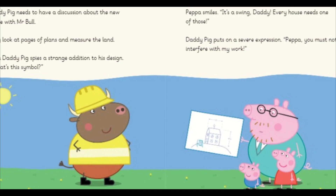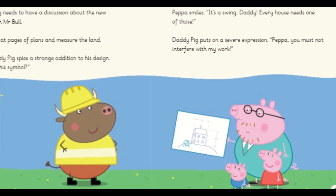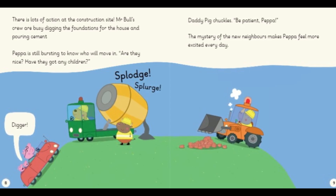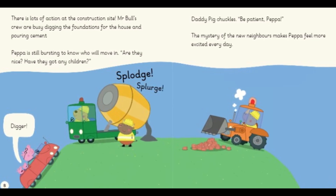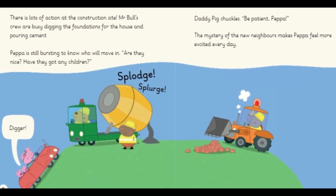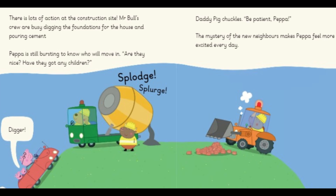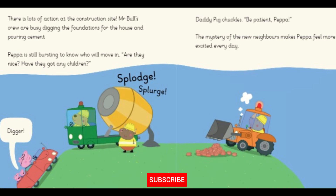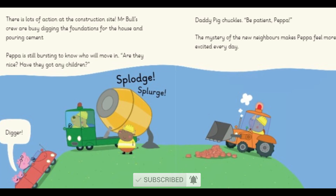Daddy Pig puts on a severe expression. "Peppa, you must not interfere with my work." There is lots of action at the construction site. Mr. Bull's crew are busy digging the foundations for the house and pouring cement. Peppa is still bursting to know who will move in. "Are they nice? Have they got any children?" Daddy Pig chuckles. "Be patient, Peppa." The mystery of the new neighbours makes Peppa feel more excited every day.